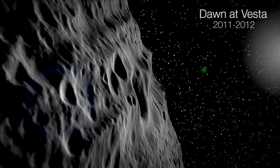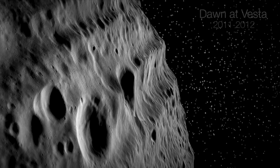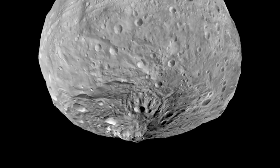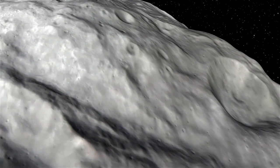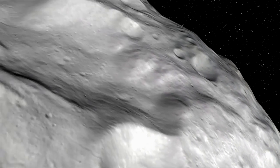And thus, it's telling us part of the story of our own beginnings. Dawn orbited Vesta and spent 14 months exploring that alien world. We saw a crater there 300 miles in diameter, and in the center of that crater there's a mountain that's two and a half times the height of Mount Everest.